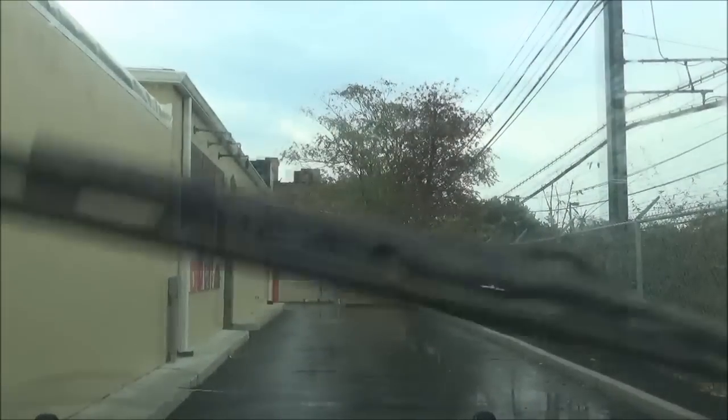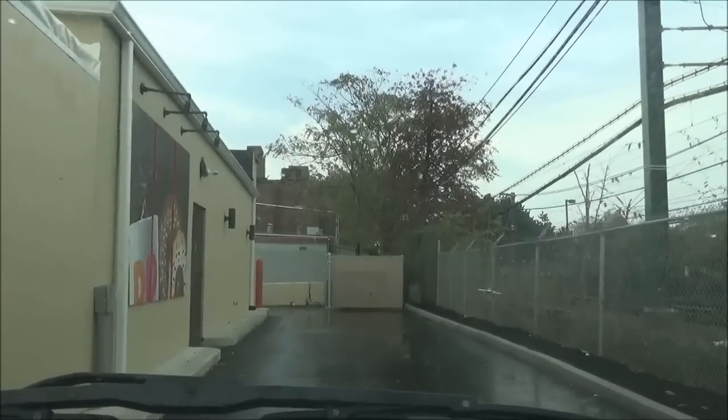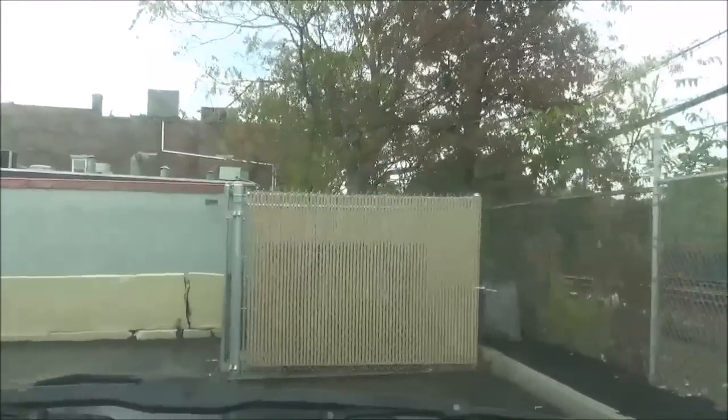But if you look up ahead of my vehicle, you'll see the first obstacle — the dumpster located inside the fenced-in area. As we approach, this is going to force us to squeeze through, directing the vehicle first towards the edge of the property.